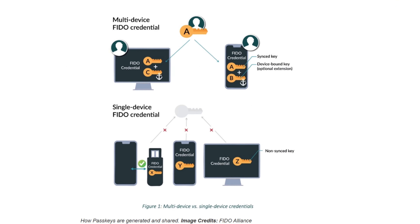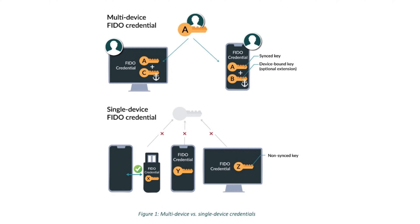Instead they use encryption keys which on Apple devices are saved in your keychain. Your iPhone, iPad or Mac then just uses Face ID or Touch ID to confirm that it's you.